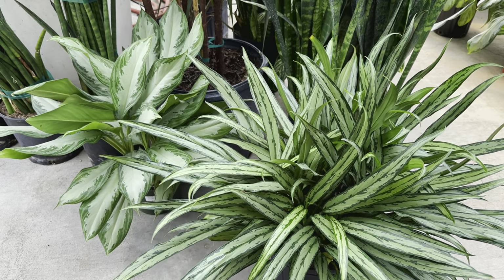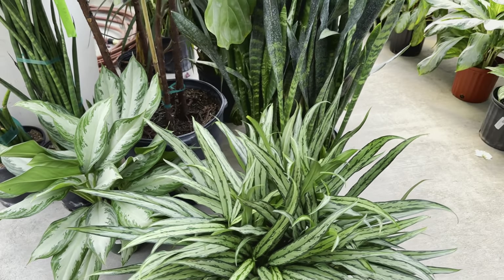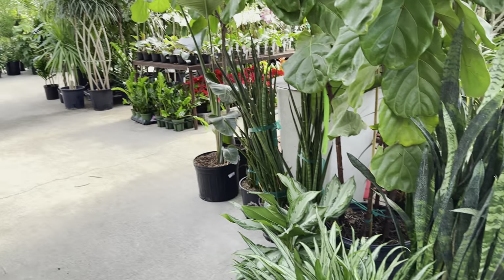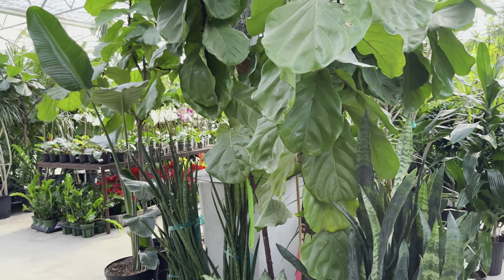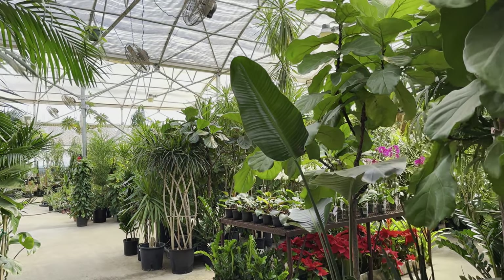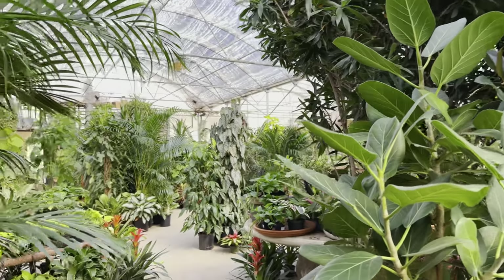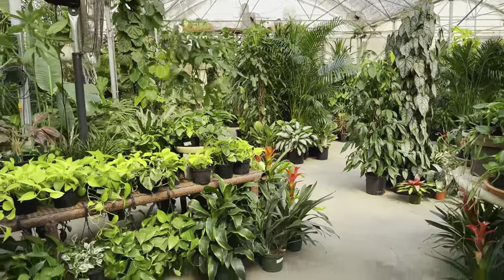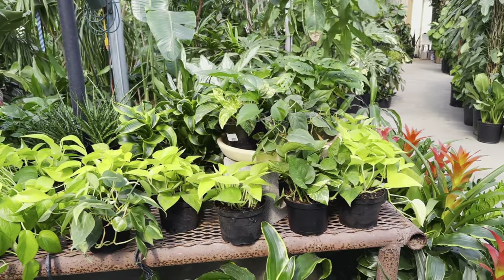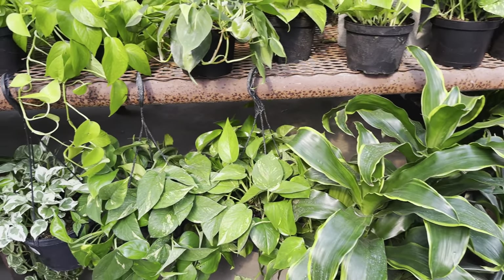Then we have some Sansevierias or snake plants, and some more ficus lyrata — they've got a lot of fiddle leaf figs at this plant nursery. We have bird of paradise on the right, another Ficus Audrey — they've got a lot of Ficus Audrey at this location, and typically you don't see a lot of Ficus Audrey being offered anywhere. And then we have a bunch of their smaller plants — Epipremnum aureum neon pothos, selections of Dracaenas, a different type of Sansevieria, bromeliads, hanging baskets, and a legit pothos N'Joy hanging basket!